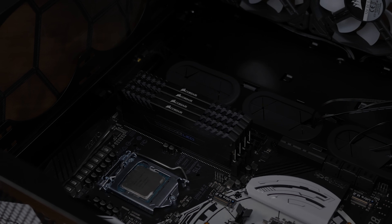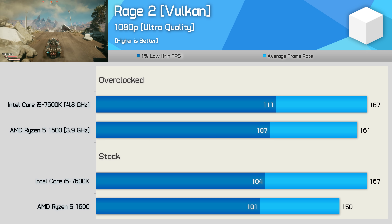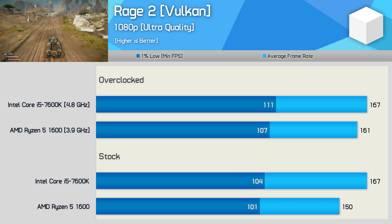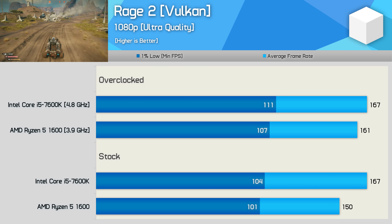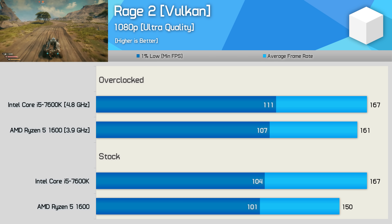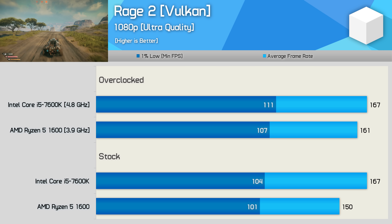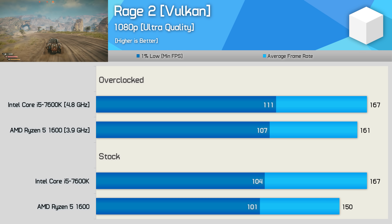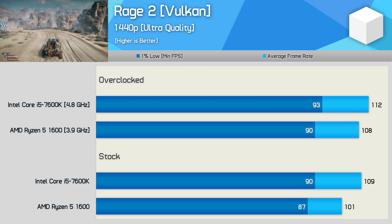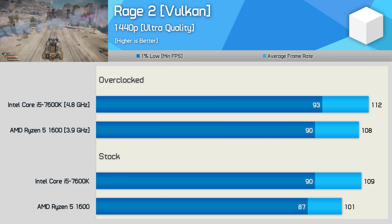First up is Rage 2, which uses the Vulkan API exclusively and isn't the most demanding CPU title out there. As you can see, the Core i5 7600K offered a slight performance bump over the Ryzen 5 1600, though given the clock speed deficit you'd probably expect the margins to be greater at 1080p with an RTX 2080 Ti. Moving to 1440p we see similar margins — the Core i5 is a little faster out of the box, but once both processors are overclocked that margin is reduced to almost nothing.